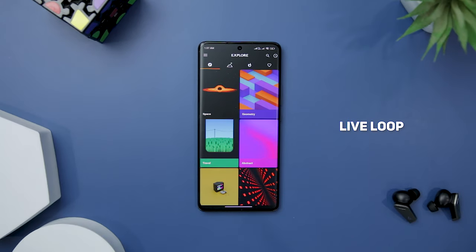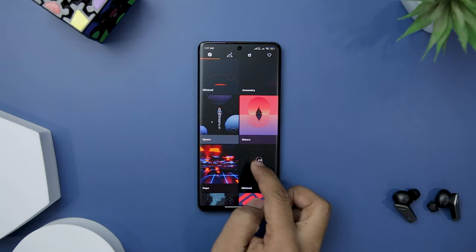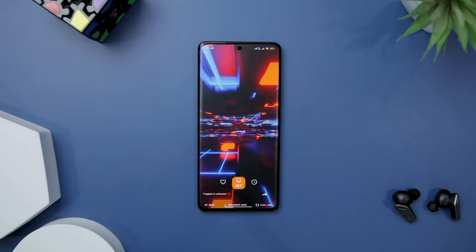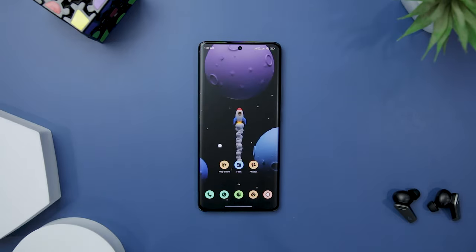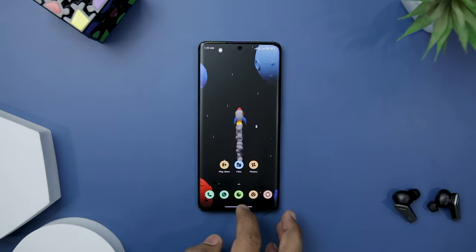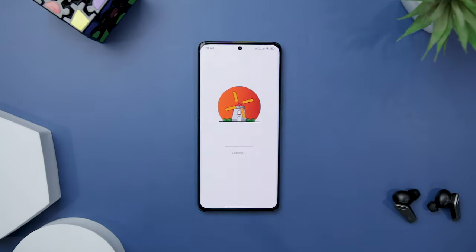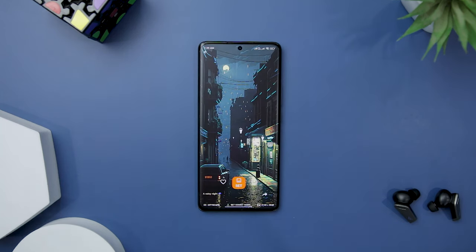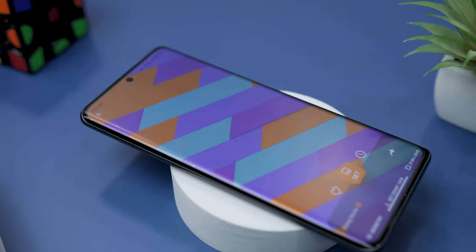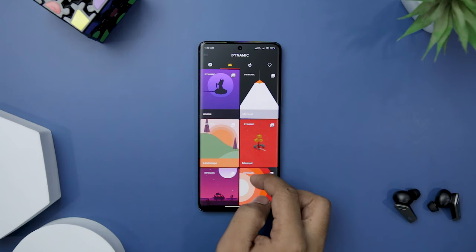If you're willing to transform your device's screen into a captivating work of art, look no further than Live Loop. This free app brings an extensive collection of HD live wallpapers and breathtaking 4K live wallpapers right at your fingertips, meticulously crafted by a talented team of designers. These wallpapers are exclusive to Live Loop, ensuring access to an exceptional selection you won't find anywhere else. Its auto-change feature lets you add wallpapers to a list that refreshes at desired intervals.